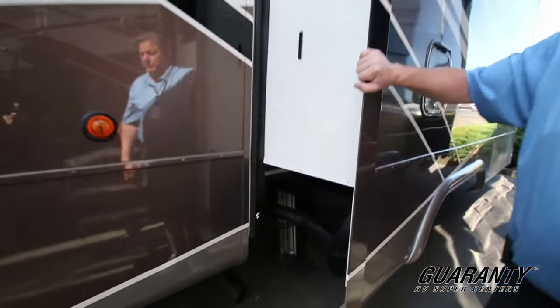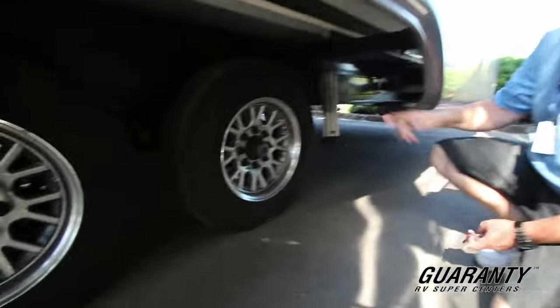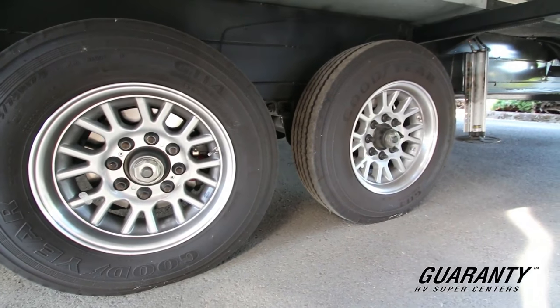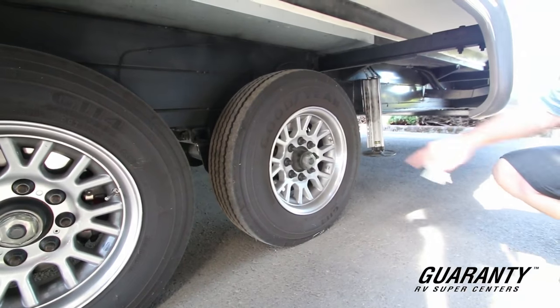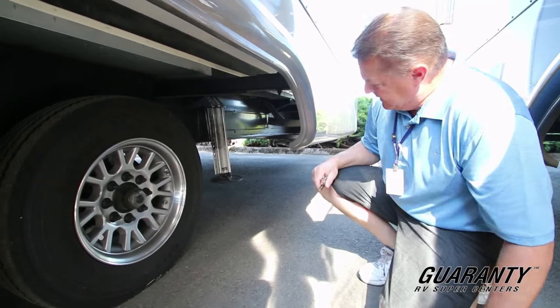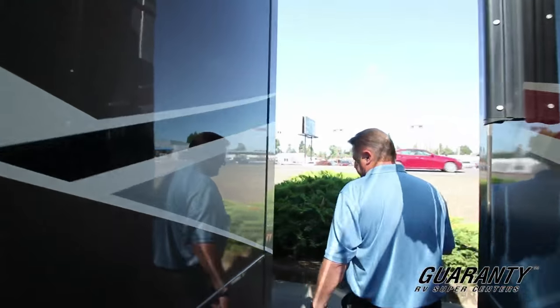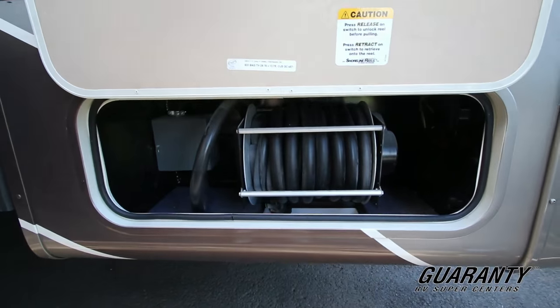This has the six-point auto leveling system as well. The dual axles — this is going to be the 8,000-pound disc brake system by Moride. This is going to have the 17 and a half inch H-rated Goodyear tires — heavy duty, going to handle the weight of this trailer and give it a nice ride. Then we have the retractable 50-amp reel cord.